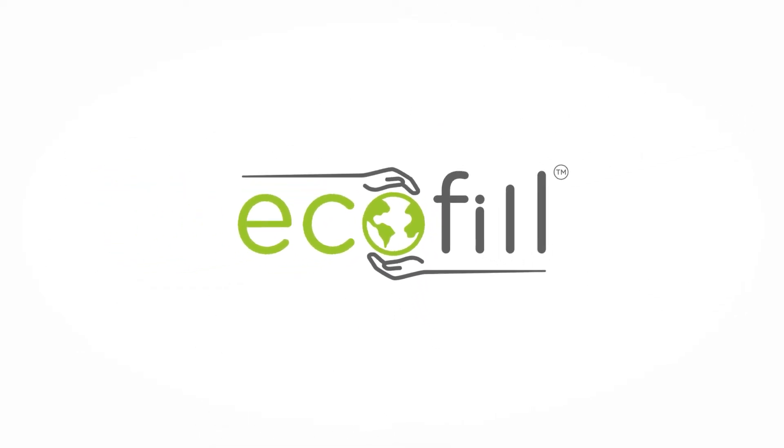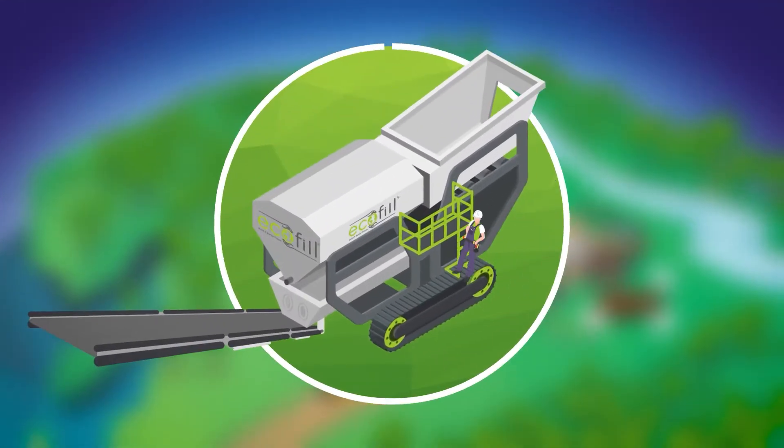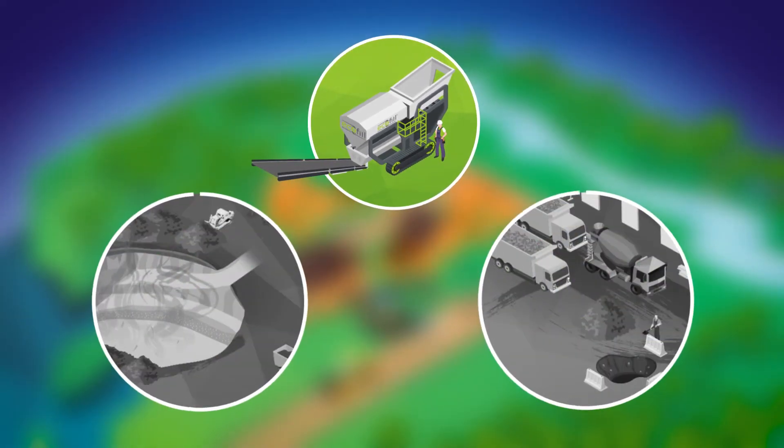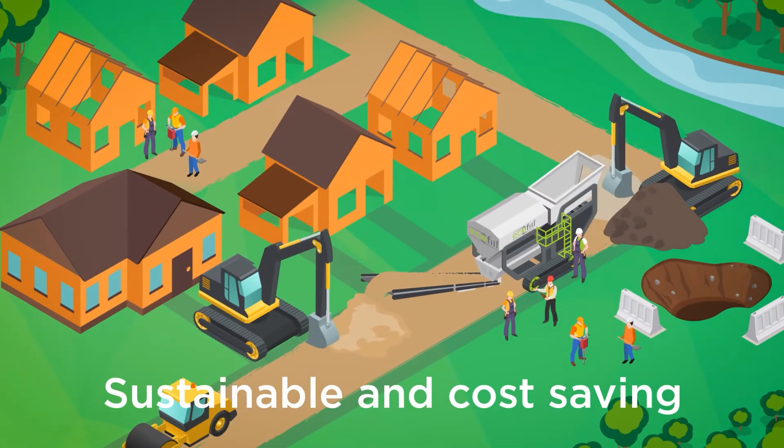Introducing EcoFill, a new and revolutionary land regeneration process that transforms all types of clays and subsoils into approved structural fills. By reducing the traditional requirement for the disposal of spoils to landfill and the import of aggregates, EcoFill offers a sustainable and cost-saving solution.